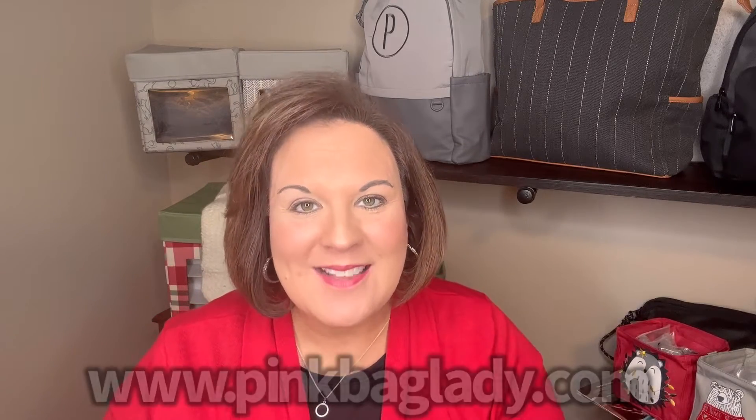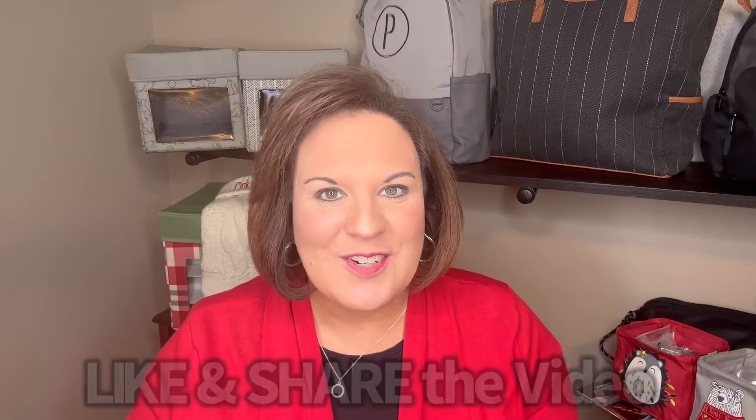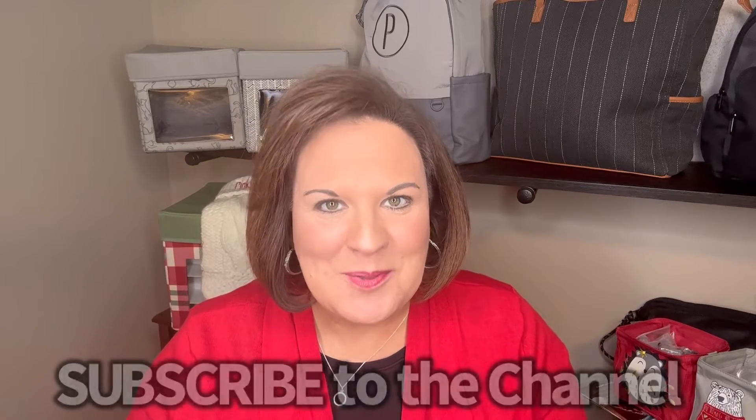Check out our Littles Carry All Caddy online at pinkbaglady.com. You can find all my contact information below. If you don't have a 31 consultant, I would love to help you. If you liked this video, please give it a like, and feel free to share these cute little guys with your friends. And if you have not subscribed to the channel, please do — I would love to have you as part of the community. Happy Holidays!